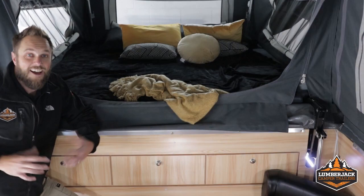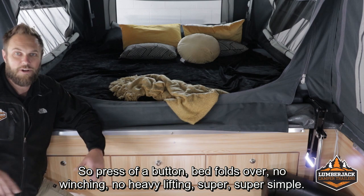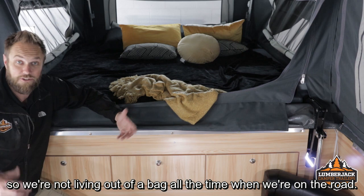And finally, we've got the front bedroom on the Yildon. Massive space, really big, heaps of headroom, and of course the queen size forward folding bed with a memory foam mattress. Let's not forget that actuator — at the press of a button the bed folds over, no winching, no heavy lifting, super simple. Another big winner with the Yildon: because of its size we get all this extra storage up in the bulkhead — three really nice deep drawers, perfect for everyday items, so we're not living out of a bag all the time when we're on the road.